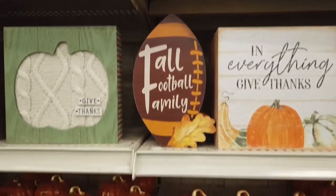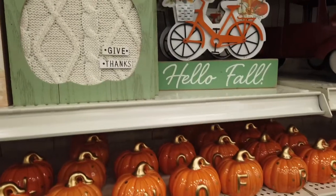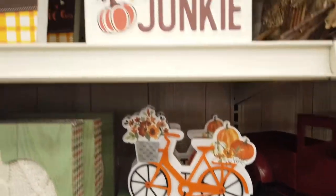There's some really nice sayings — 'Fall, football and family,' 'Hello fall.' A lot of really cute stuff. 'Pumpkin spice junkie' — I liked that one too.